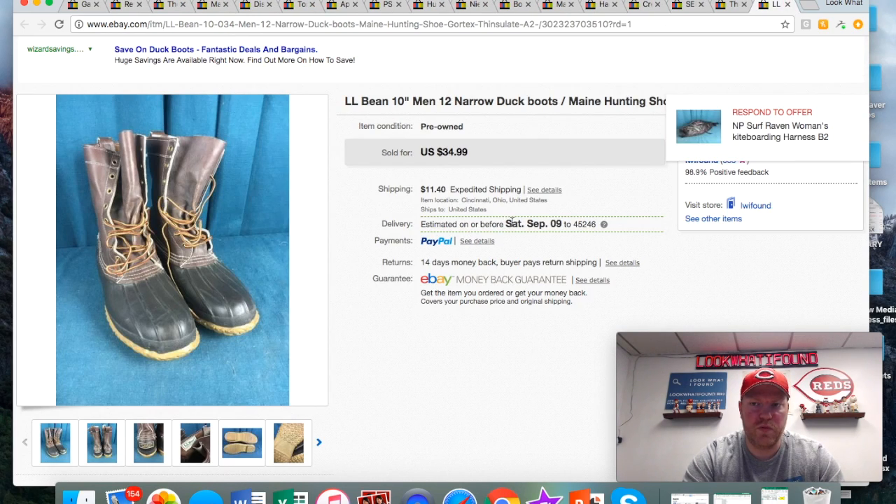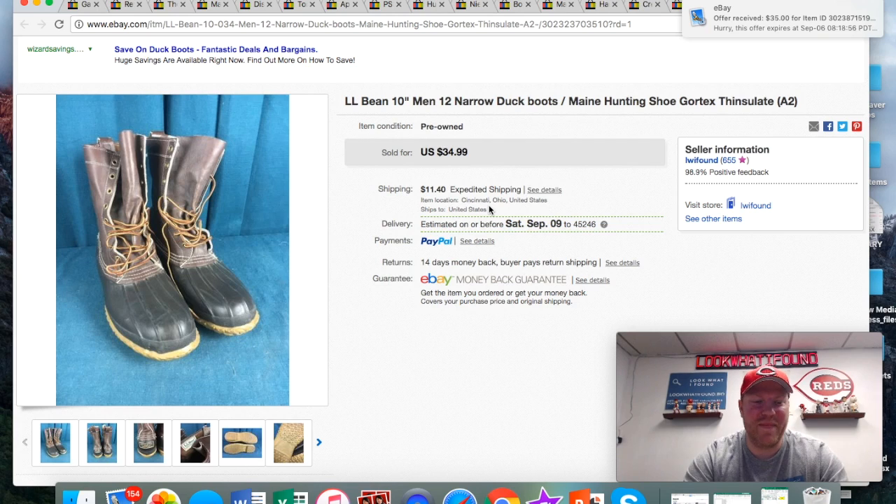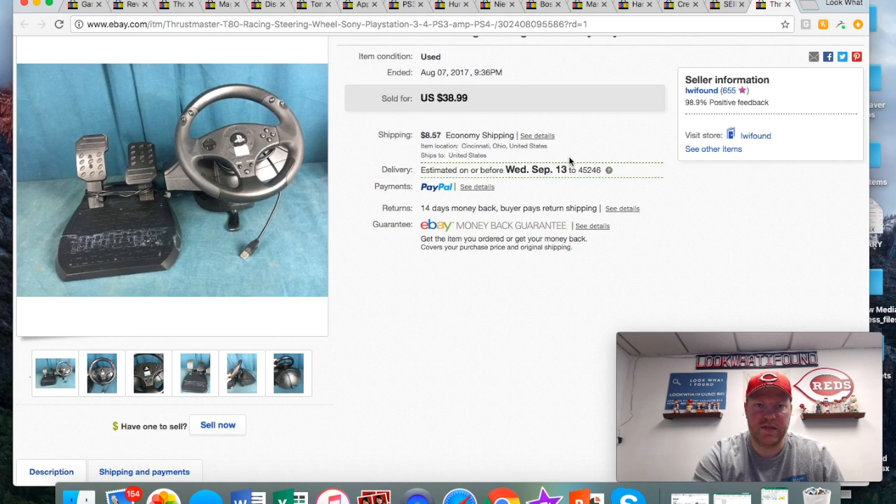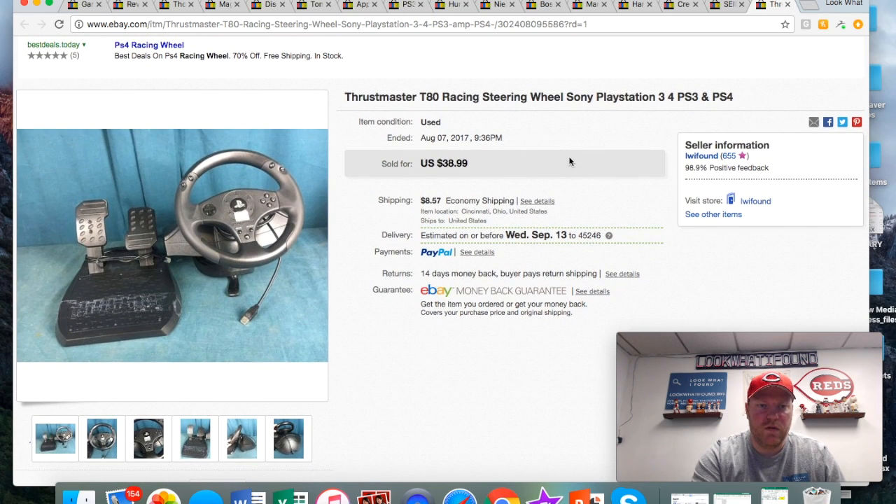These LL Bean boots I've had for a long time — maybe six months or longer. I got them cheap, about seven bucks. I knew they'd eventually sell just because it's such a good brand. The problem with clothes and shoes is you need to find the right person who needs that size. This one was kind of weird because it was a 12 narrow — you've got to find the guy with a pretty good-sized but narrow foot. That's what hurt these; if they were a 12 wide I probably would have sold them a lot faster. Got 35 plus shipping. LL Bean is a great brand — I always try to pick that stuff up.